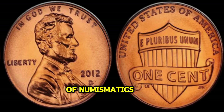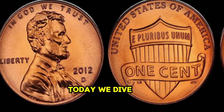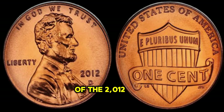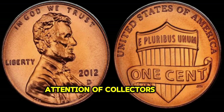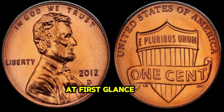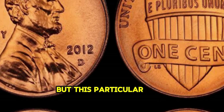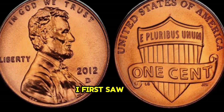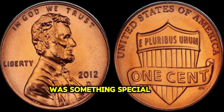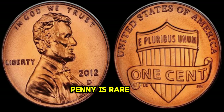In the world of numismatics, one small coin can hold incredible value. Today, we dive into the story of the 2012 Lincoln Penny, a coin that has captured the attention of collectors worldwide. At first glance, it may seem like just another penny, but this particular coin holds a secret that few are aware of. The 2012 Lincoln Penny is rare, but what sets it apart is its unique design flaw.